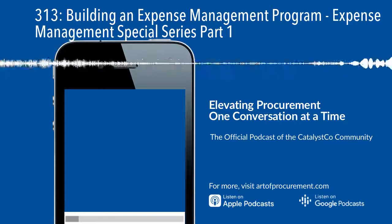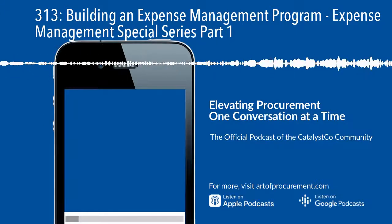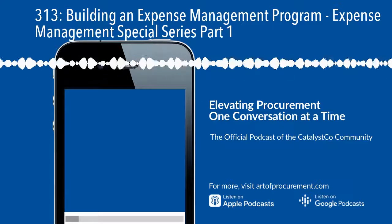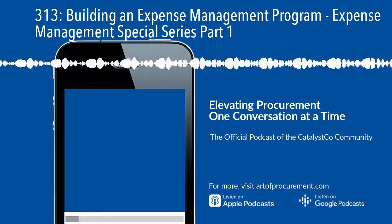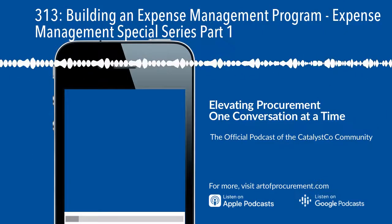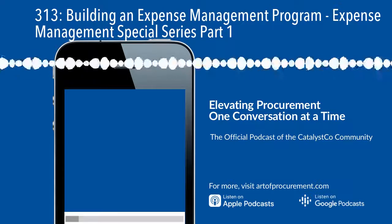Doing that really helps you see where opportunities to not spend at all — what we'll call demand management later in the series — can come up. I've seen so many times when cost savings initiatives and expense management programs run in a way that isn't aligned with what the business actually needs. You end up cutting things that are critical to the business, which leads to difficulties: first, in the perception of the role that procurement is playing and therefore your ability to have an even deeper impact; and second, on the ability of the business to actually operate. So step two: understand the true needs of the business and the true needs of your stakeholders.